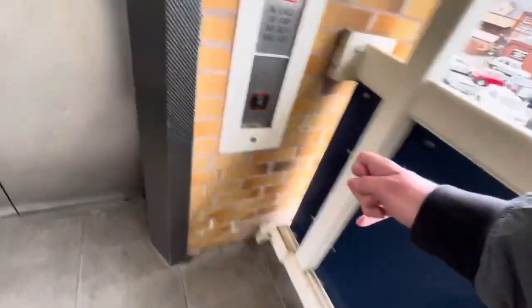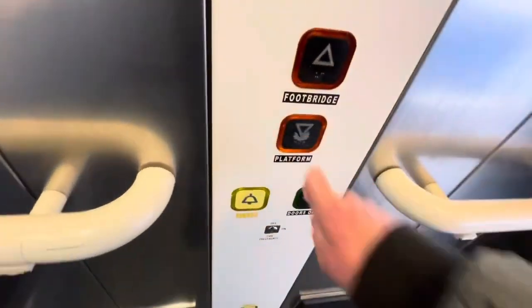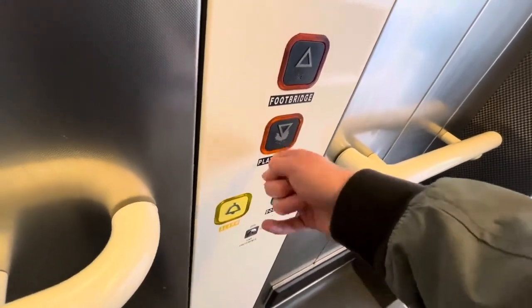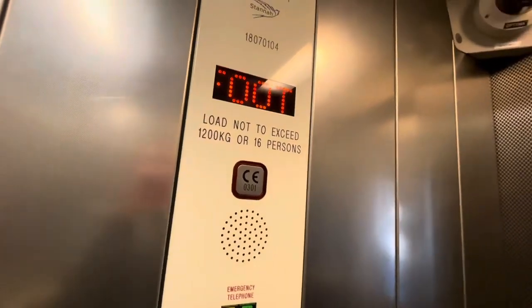Here's the other lift. Coming up. Footbridge. Doors opening. This is going down — let's go down to platform. Doors closing. Same details as the other lift: capacity 1,200 kilograms, 16 persons. There's a CCTV camera. Going down to platform now.